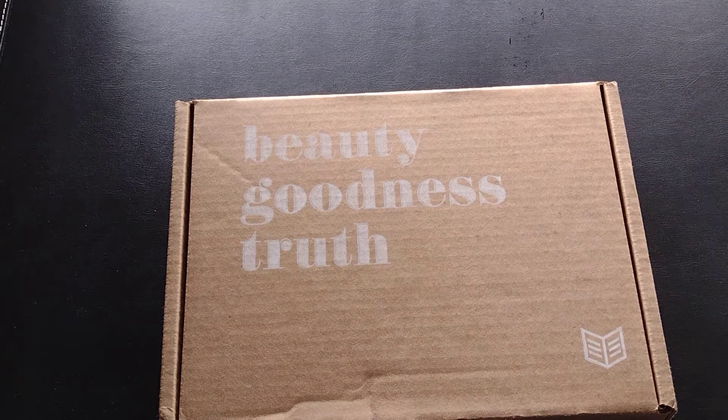Hi everyone, today's unboxing is for the monthly subscription service She Reads Truth. She Reads Truth is a Bible study subscription service — once a month you get a new study book to help you along with your Bible study. You can also get access to the She Reads Truth Bible app, and occasionally you get free gifts that come with the plan. Since this is my first box with them, I don't know what else is gonna come in it.